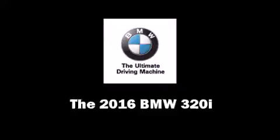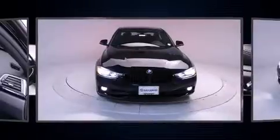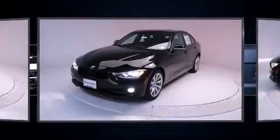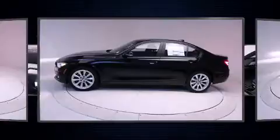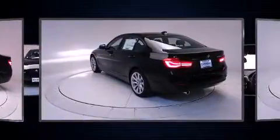Get excited about the 2016 BMW 320i. This four-door, five-passenger sedan provides a satisfying ride for all passengers. Performance and efficiency are both prioritized, thanks to the two-liter four-cylinder engine, and for added security, dynamic stability control supplements the drivetrain.